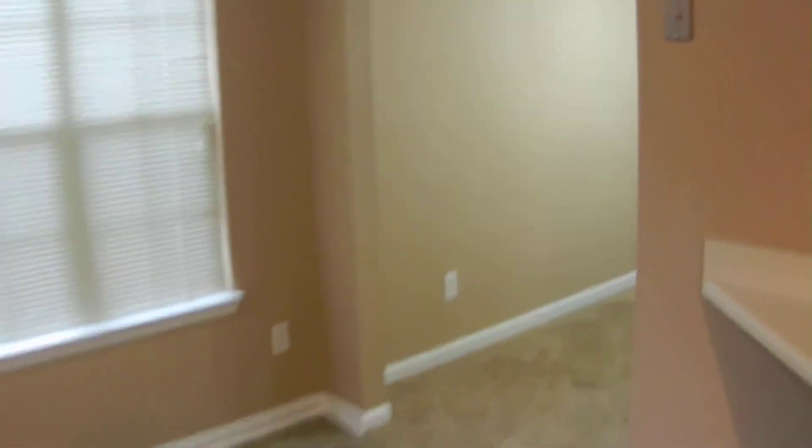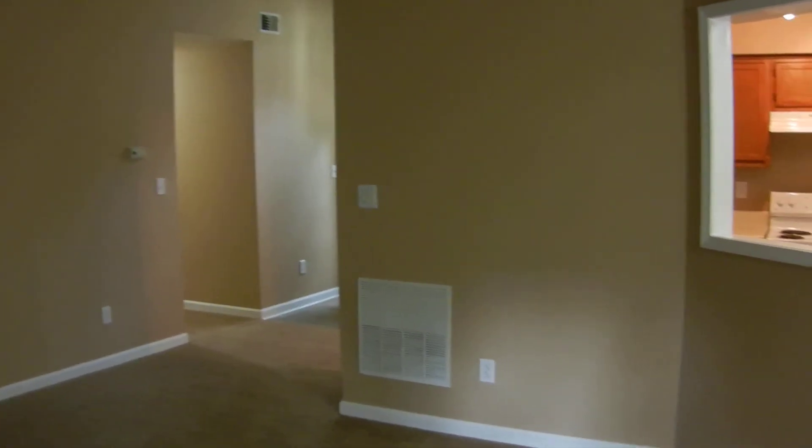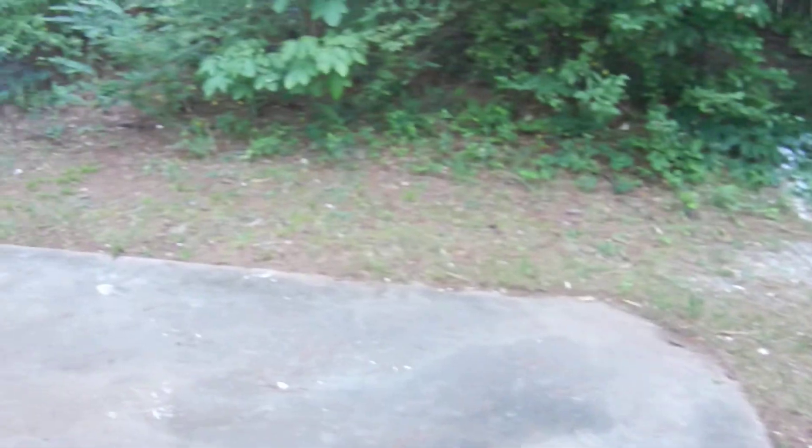This home also has a security system and carbon monoxide detectors for your safety. It's ready to move in. If you'd like more information about this home and want to live in the Hampton area, you can find more information at rentfrombravo.com. Look forward to meeting you — have a great day, thank you for watching.